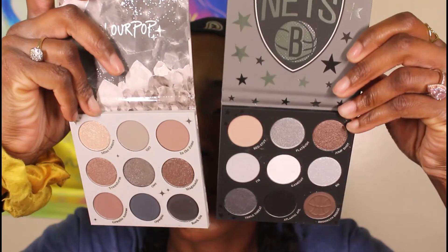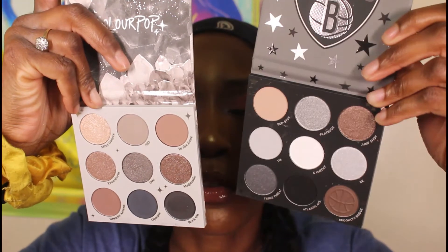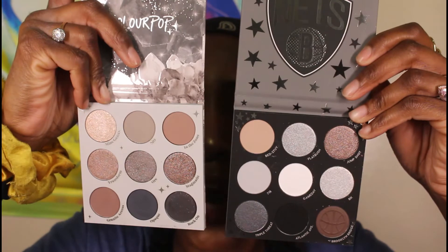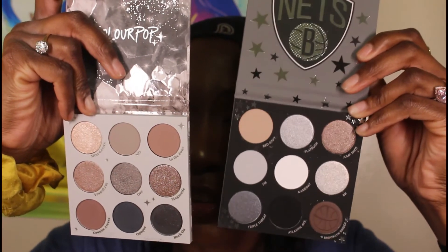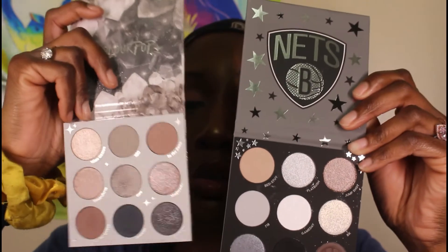Next I have the Of Quartz and the Brooklyn Nets palette. Of Quartz ended up going on sale for nine dollars. I felt like the quality of the Of Quartz palette wasn't that great, but the color stories are pretty similar. I was thinking about taking some shades out of Brooklyn Nets and putting them into the Of Quartz palette. To me, this is just a giant version of the 'Blowing Smoke' palette — they just put an NBA team on it. That's another way they've duped themselves, and I plan to recreate this palette by combining the colors together.